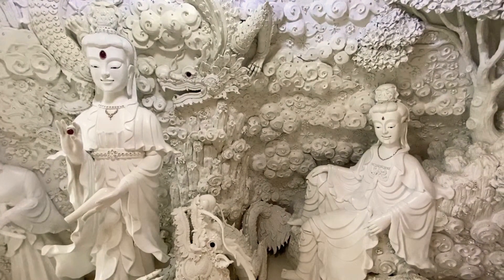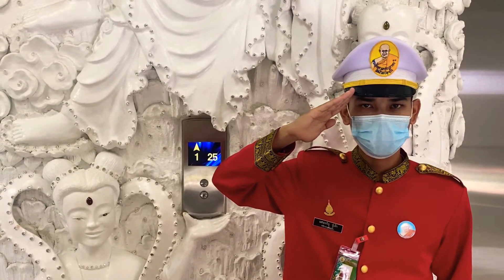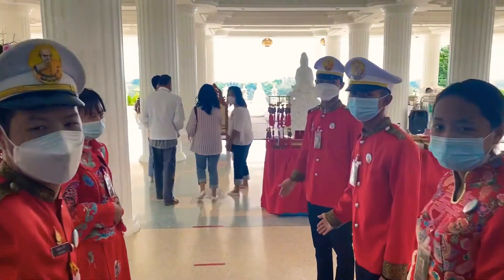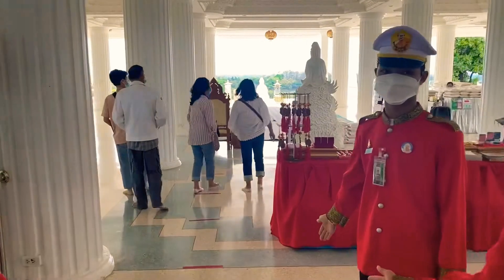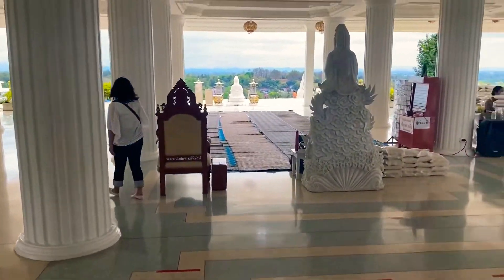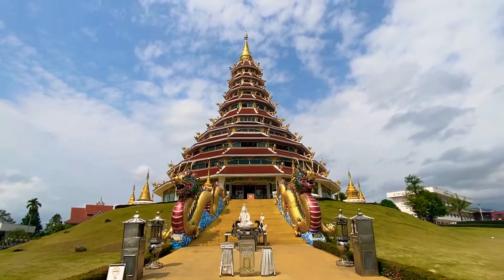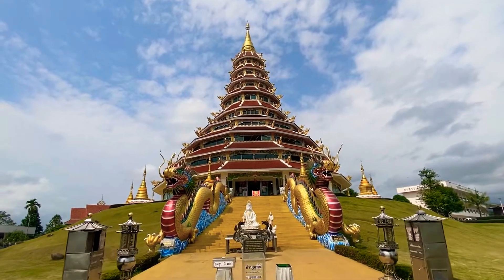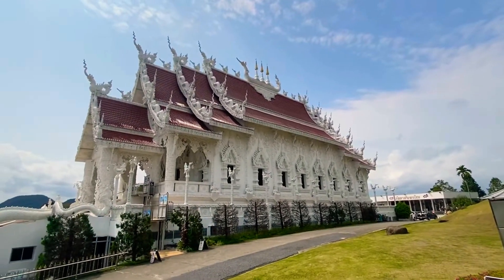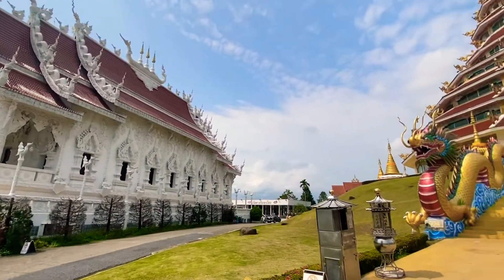Let's go back downstairs and see what other things are to be seen in this complex. The Guan Yin statue is certainly the focal point, but there's much more. For instance, there's a nice multi-story pagoda and also a white temple on the complex, which is dedicated to the homeless children of Thailand — a very good cause.